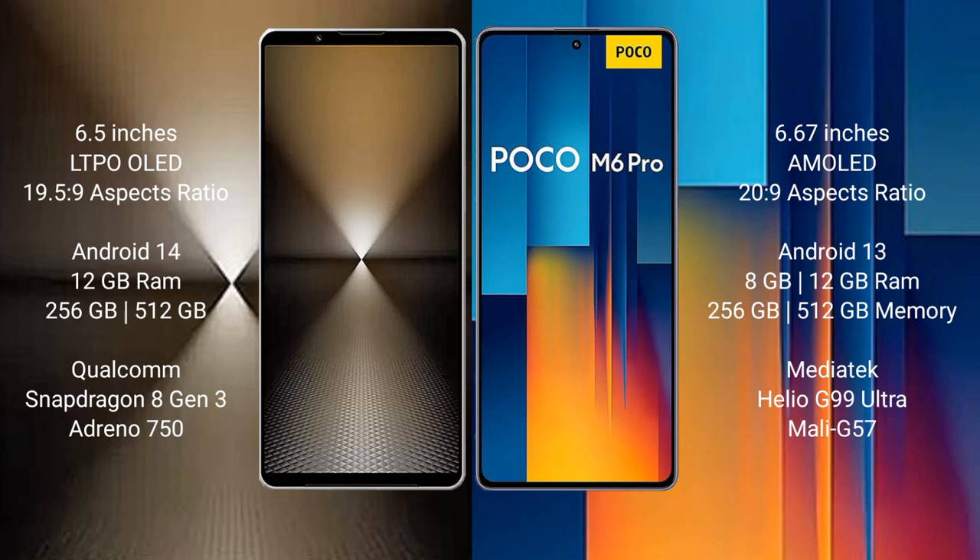Sony Xperia 1 Mark 6 runs on the Android 14 operating system. Xiaomi Proco M6 Pro runs on the Android 13 operating system. Sony Xperia 1 Mark 6 comes with 12GB RAM and 512GB or 1TB internal storage, powered by the Qualcomm Snapdragon 8 Gen 3 processor and GPU Adreno N50.